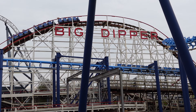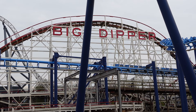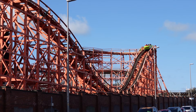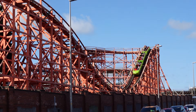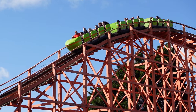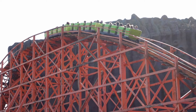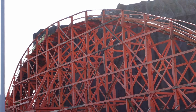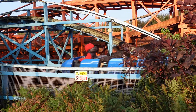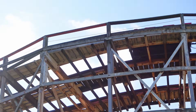Pleasure Beach has always had a fondness for wood coasters. Their first ten coasters were all made of wood. The park added wood coasters in three consecutive years in the 1930s. All three would be designed by Charles Page and these are the only rides from him still operating to this day. First was Roller Coaster in 1933, which is now known as Nickelodeon Streak. Second was Zipper Dipper in 1934, which is now known as Blue Flyer. Third was Grand National in 1935.